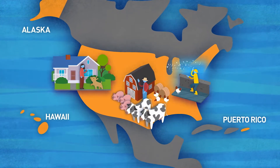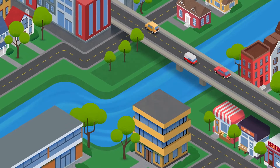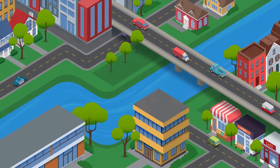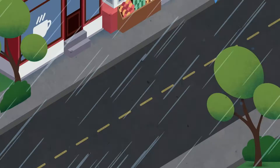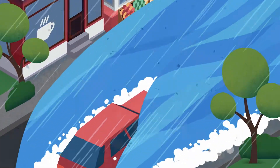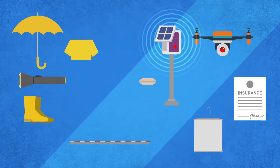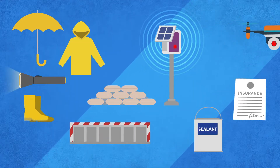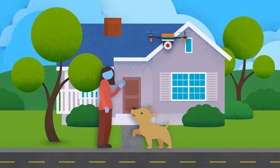Flooding occurs all across the United States, and floods are impacting more people due to increasing urbanization and population growth. Coastal storm surges, riverine floods, and flash floods cause an average of 80 deaths and 50 billion dollars in damage per year. There is a lot we can do to better prepare for floods, limit their damage, and bounce back faster and stronger afterwards.